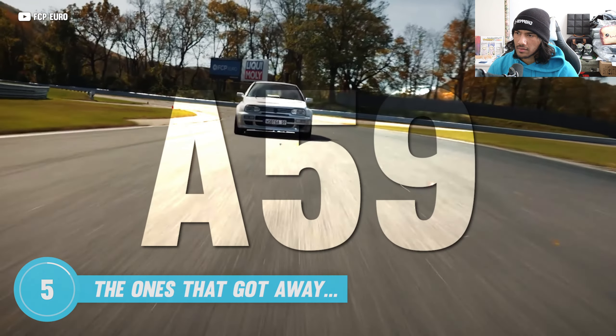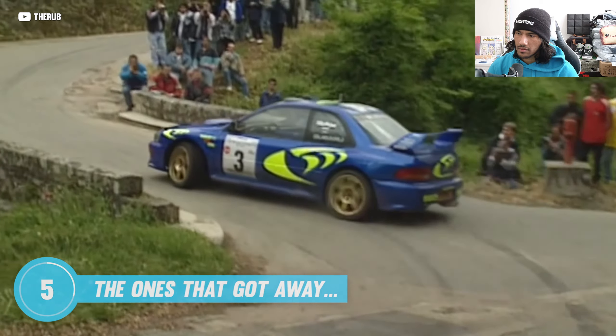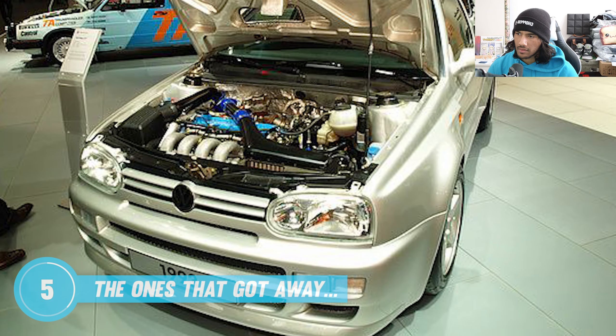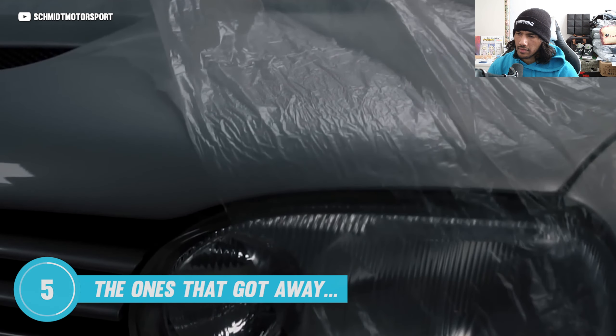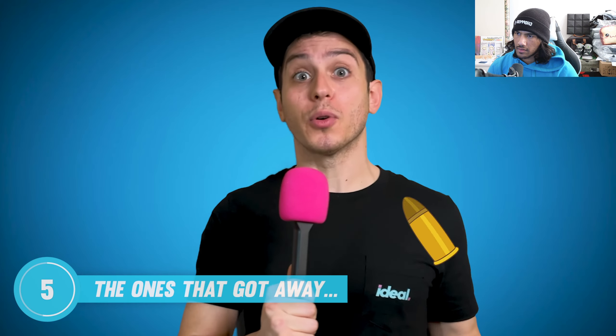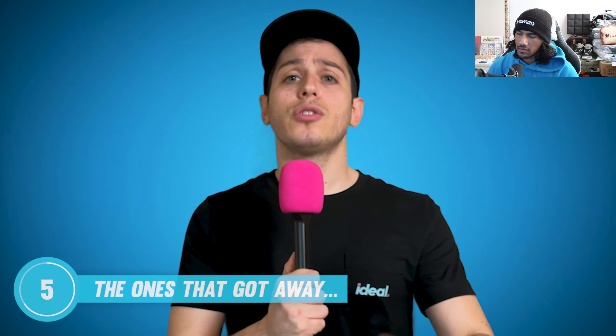Rally was big in the 90s and VW wanted in, so a prototype rally-ready Mark 3 Golf was made — codenamed the A59. It was a 275-horsepower beast designed to compete with the likes of the blue-and-gold Subaru Impreza WRC. It had a big Garrett turbo, plus wide-body fenders and body panels made of carbon fiber and Kevlar. Sadly, VW entered a financial downturn and the A59 never made it past the prototype stage.